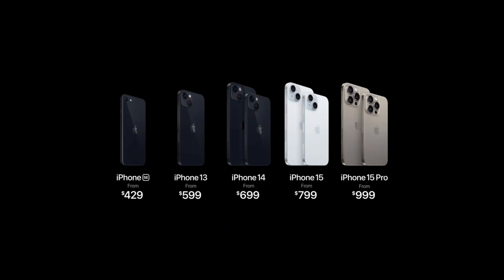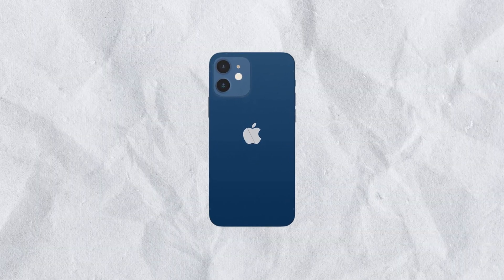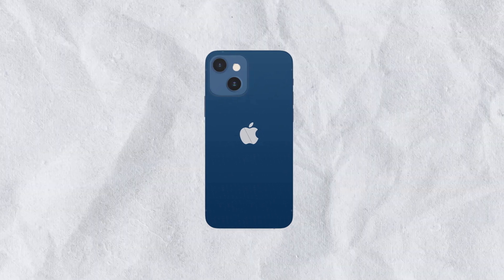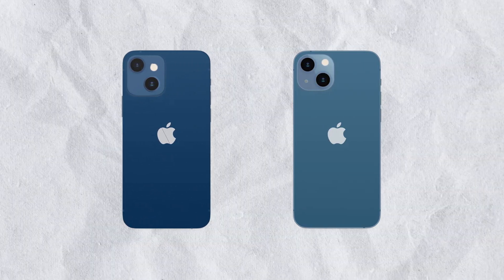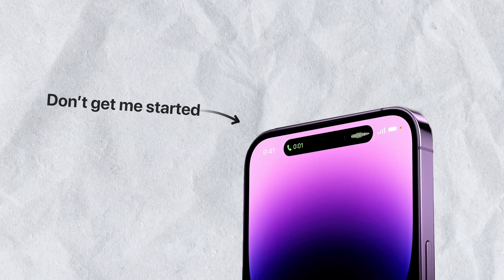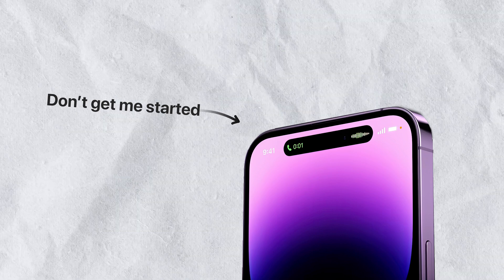So when there isn't much new in terms of tech, we at least discuss the colors. It's the same stuff that Apple did with the camera layout on iPhone 12 and 13 — just a slightly different position of the lenses and you visibly have a new product. Don't get me started on the Dynamic Island, which was like 90% just a design feature.